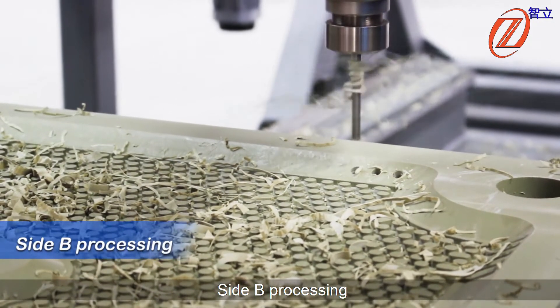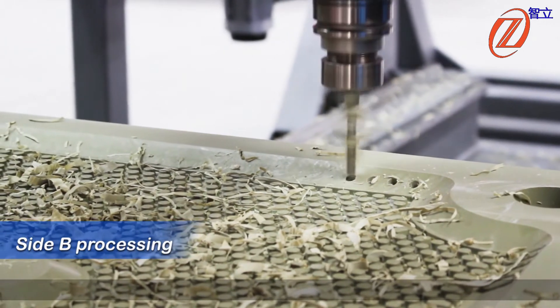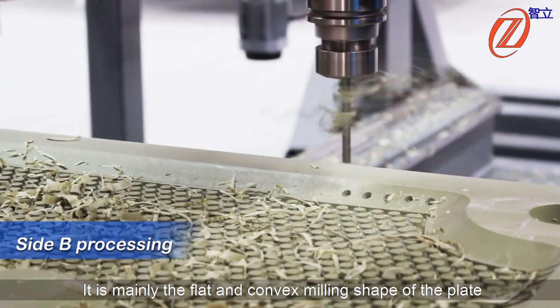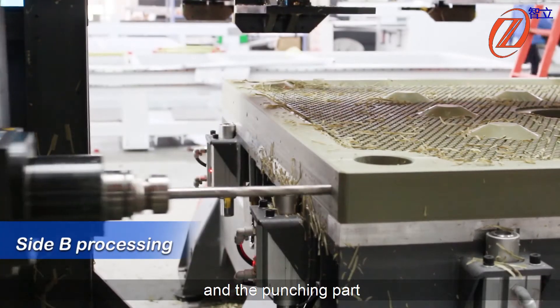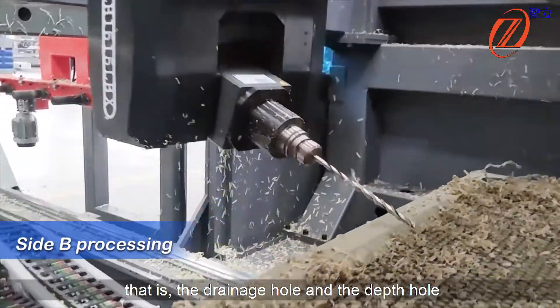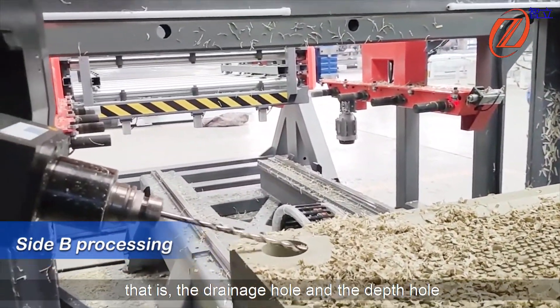Site B processing: it is mainly the flat and convex milling of the plate surface. The punching part is mainly the oblique holes on the side of the plate — that is, the drainage holes and the inlet/outlet holes.